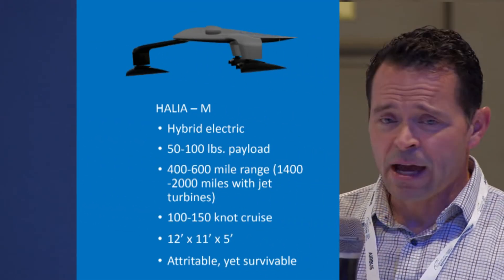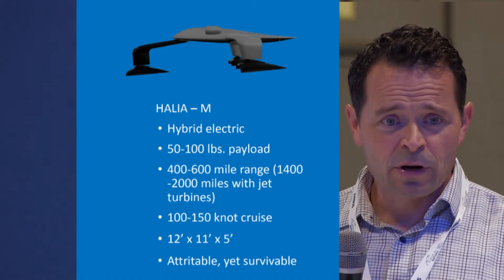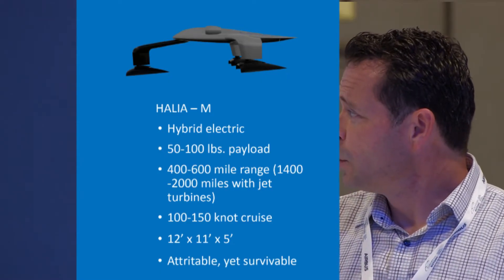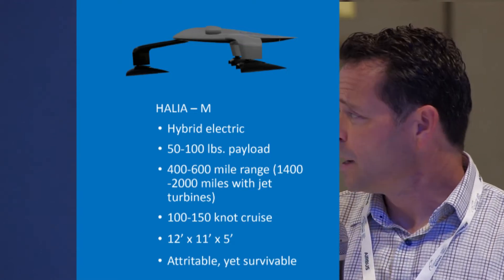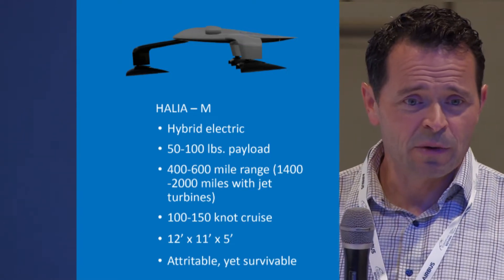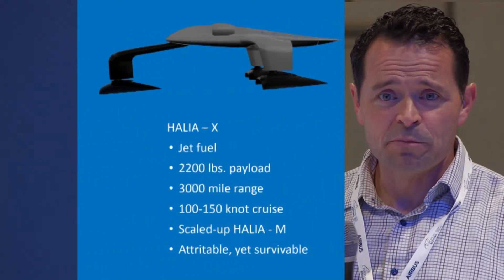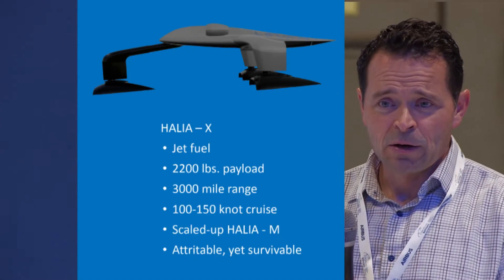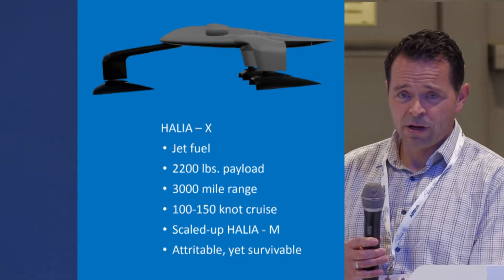The Halea M is the military version of the Halea S. It could be hybrid electric or jet fuel. With a similar payload, the range goes up dramatically — 400 to 600 miles, or 1,400 to 2,000 miles on the jet fuel version. We can also scale up further with the Halea X, a scaled-up version carrying basically a ton of payload with a 3,000-mile range.